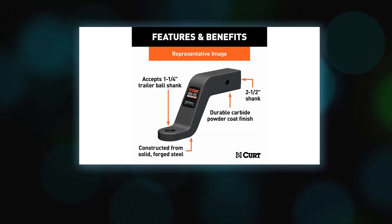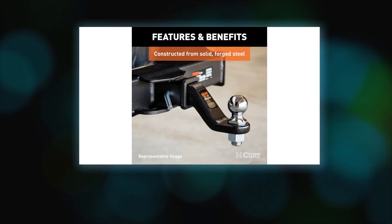For long lasting use, this ball hitch is protected with a highly durable carbide black powder coat finish, easily resisting damage from rain, dirt, snow, road salt, and other corrosive threats.